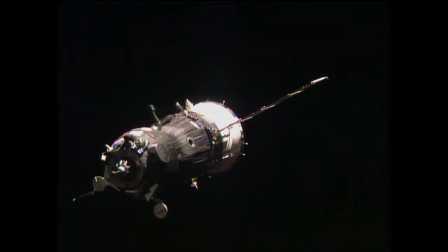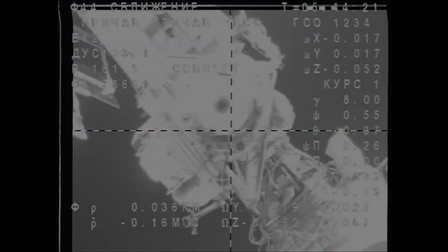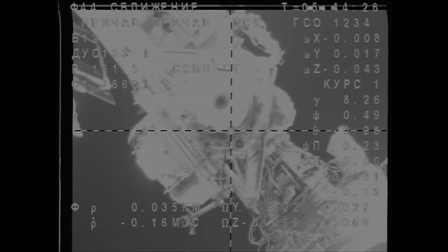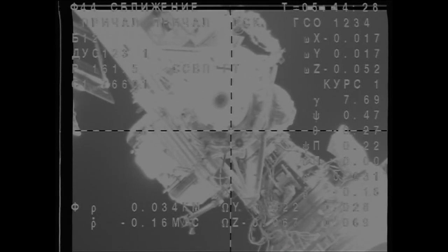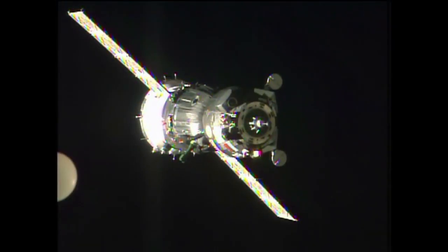The newest crew member on her first flight into space is Samantha Cristoforetti, representing the European Space Agency and the Italian Space Agency. She will become the 216th visitor to the International Space Station.